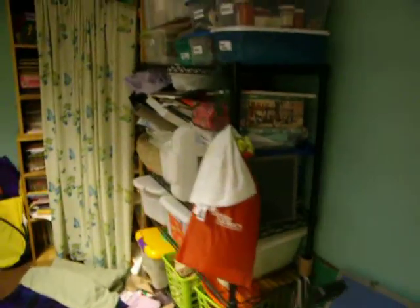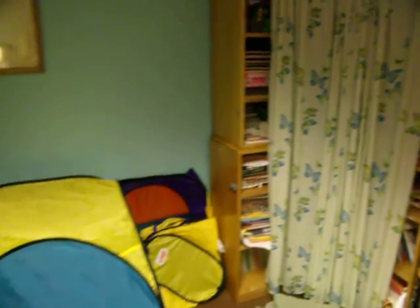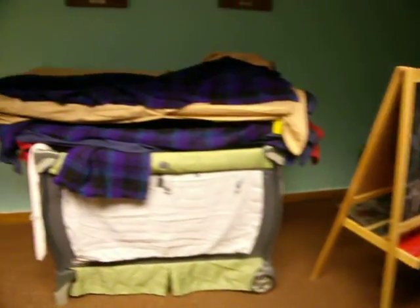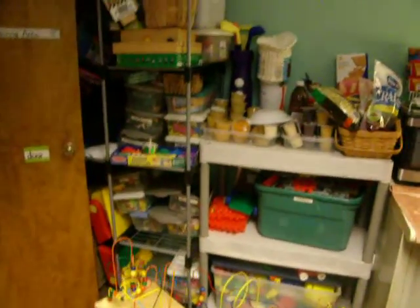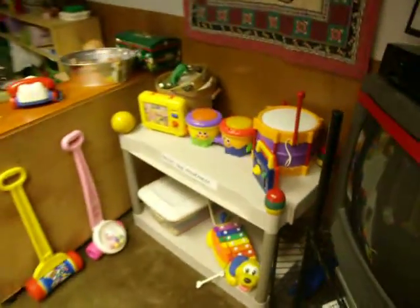Coming back into the sleeping area, where we have tons and tons of more art supplies, because I do enjoy it. A little getaway, a little easel, some beds, more places to store more toys. There's a wagon with a felt board. The wagon is usually filled with stuffed animals, but because we have a child with lice, we don't have the stuffed animals there anymore.